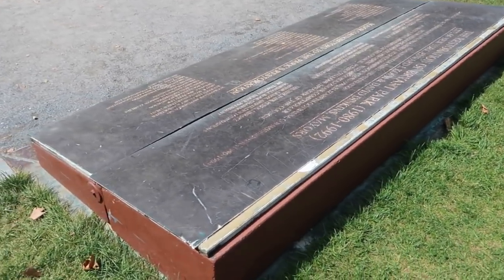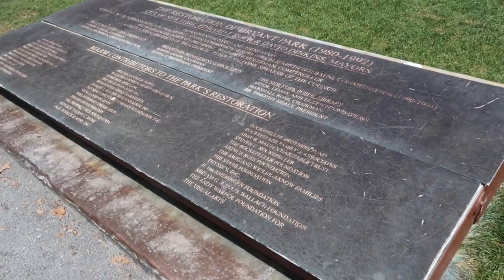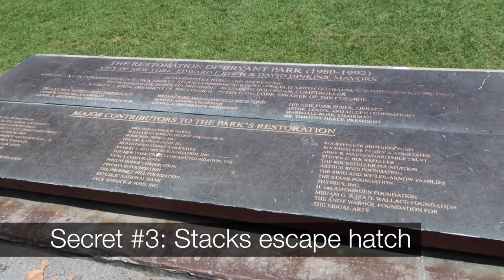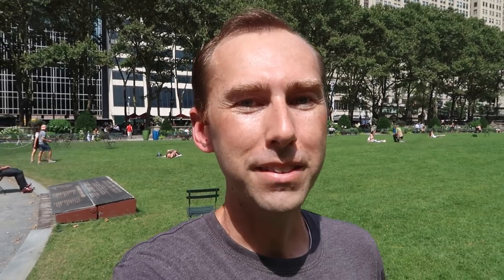This box over here, which is cleverly disguised as a sign with all the major contributors for the restoration of the park, is actually an escape hatch to the stacks below. You can see there's a hinge here, and this isn't even attached because this whole thing can lift up. When they built the stacks below the park, they knew they'd need to put in an emergency exit in case a fire or another calamity cut off access to the library. They'd have this escape hatch so they can safely get out of the stacks into the park.